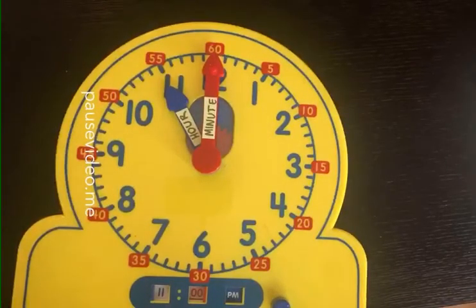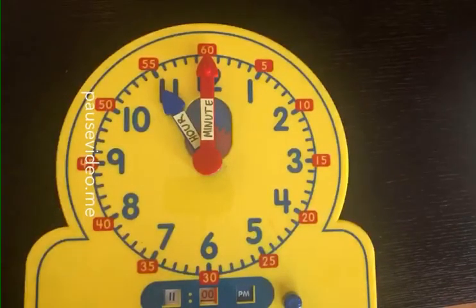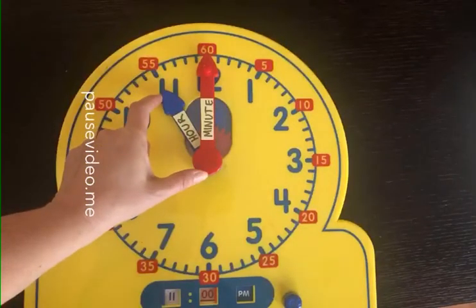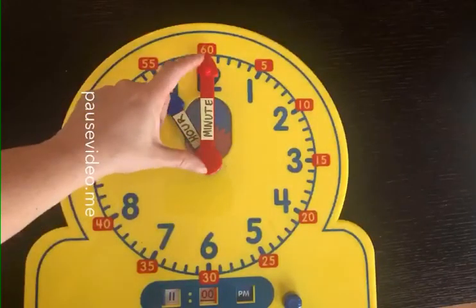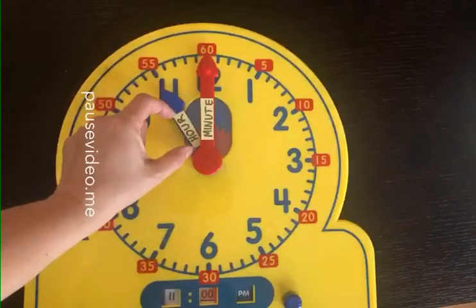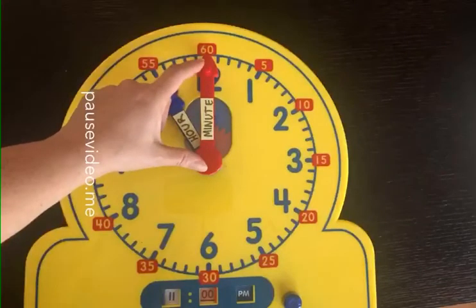Hey boys and girls, we're going to review some more time today. First we're going to talk about how do you know what hour it is, and we're just going to pay attention to this little hour hand. Remember, the hour hand is the short hand because it's a shorter word. The minute hand is the bigger hand because it's a bigger word. Hour - short hand, short word. Minute - bigger hand, bigger word.